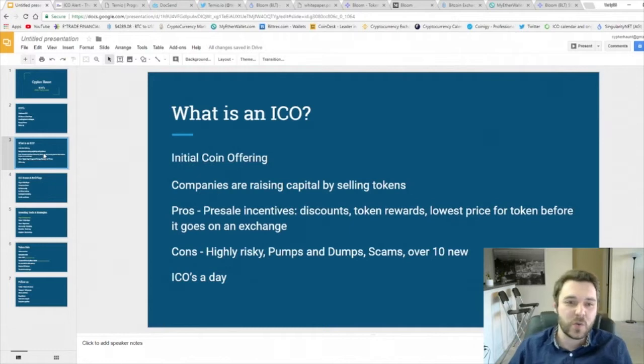What is an ICO? An ICO is an initial coin offering. Think about it like a startup — they have a team, they have a vision, and now they need the capital to make that vision come through. So what companies do is raise capital by selling tokens. The pros are that when you're buying these tokens they are on sale, so you can get them at the lowest possible price, get token rewards, and it's all before it hits the exchange. When it hits the exchange you're already so much ahead, and you get an incentive of 10, 15, or 20% off.